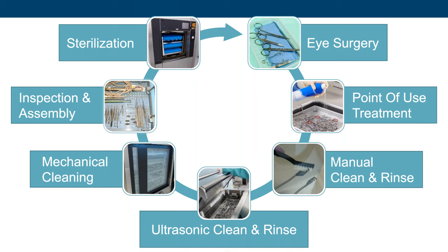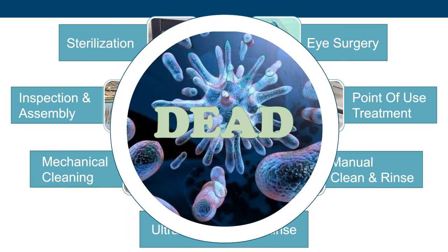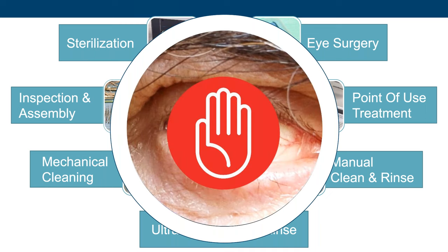Even though washer disinfectors clean and rinse, some instrument manufacturers may still require manual cleaning steps and ultrasonication prior to placement in the washer disinfector. After cleaning and rinsing, dry devices are inspected for function, damage, and residual soils. Those that pass inspection are assembled into sets, packaged, and sterilized for the next patient. In the past, the focus of reprocessing was to remove and inactivate infectious agents. With the rise of TASS, eye instruments have a second goal: the removal of materials that could cause TASS.